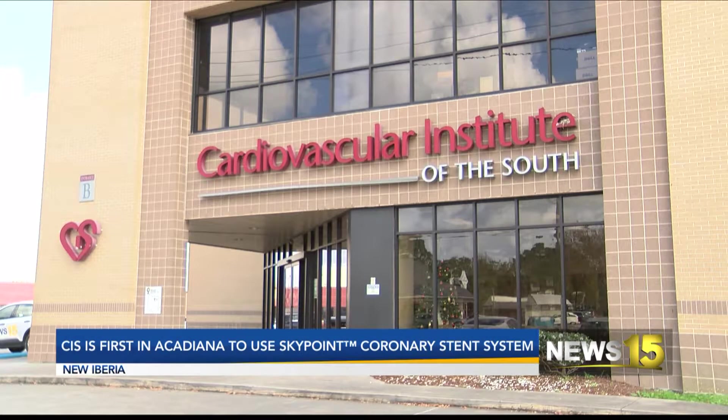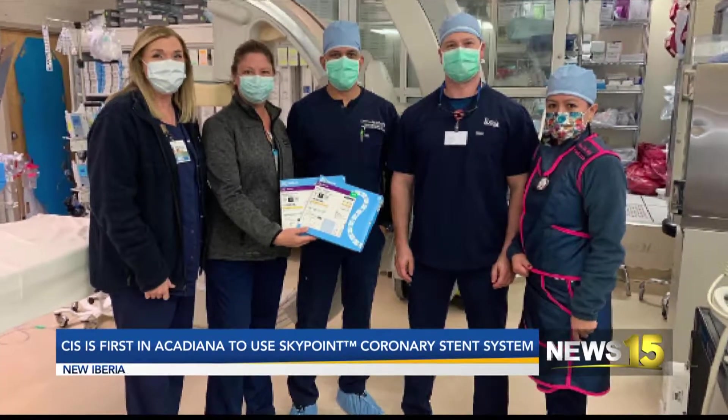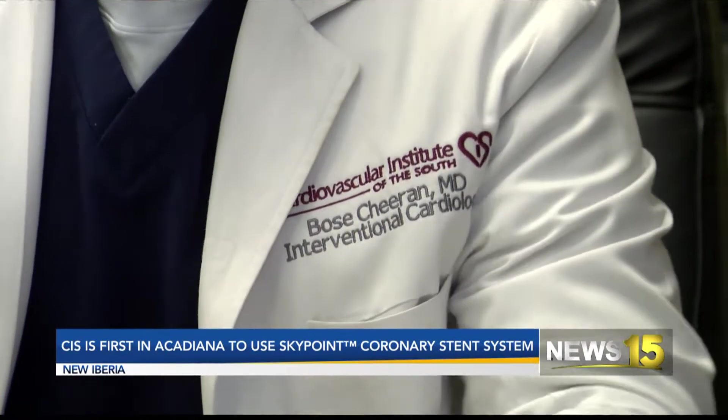The Cardiovascular Institute in the South in New Iberia is the first in Acadiana to use the Abbott Sion SkyPoint Coronary Stent System. Dr. Boyes-Chirin says it'll help treat blockages in the coronary arteries.